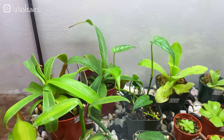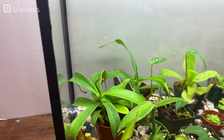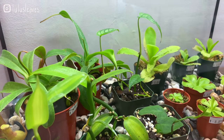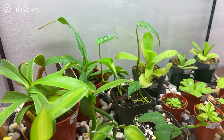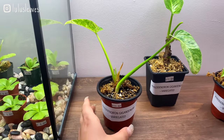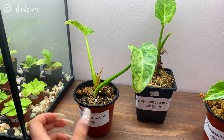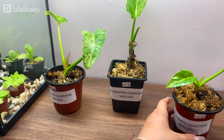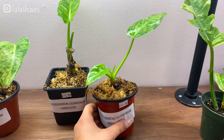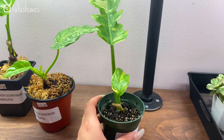Looks like monstera siltepecana here too. This may just be propagating — I think this is a type of Scindapsus if I'm not wrong. Then we've got some philodendron giganteum; there are some variegated ones, really beautiful — 155 dollars for these, they're stunning. And we've got this philodendron ring of fire for 95 dollars with some really nice variegation.